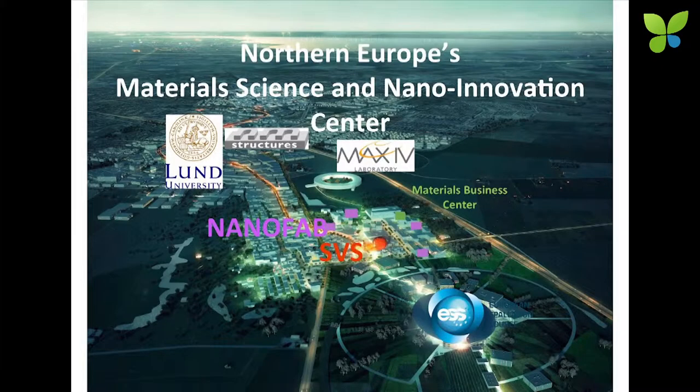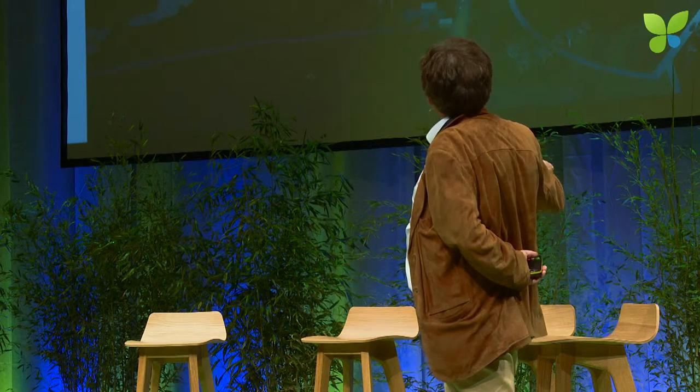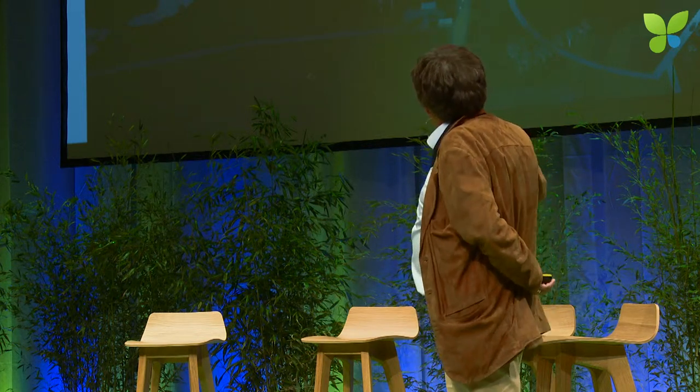This is a somewhat futuristic picture. MAX Lab is already there being built — it's going to be fully operational next summer. The new European Spallation Source is now also being built, and here is the Science Village Scandinavia, where we think we're going to set up the nano fab facility to support these facilities and to bring a lot of company development, giving good opportunities to bridge this valley of death issue for companies going from research to full-scale development.